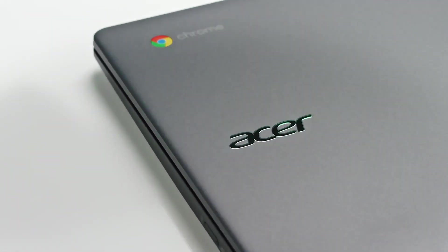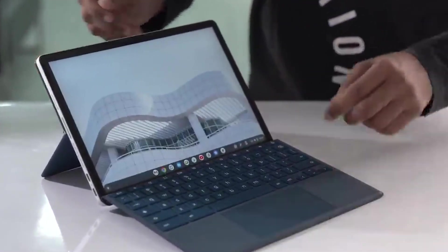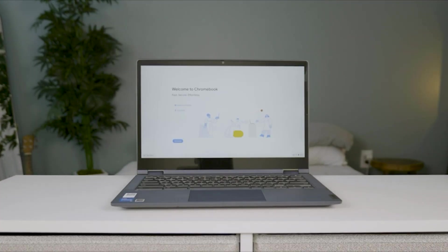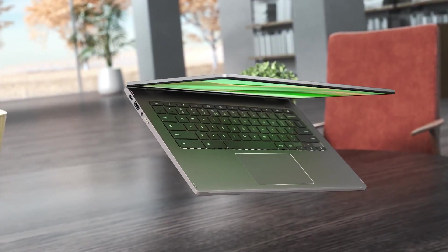The best Chromebooks are excellent wallet-friendly devices for productivity. Chromebooks are typically more affordable than their full-fat laptop counterparts, making them great for shoppers on a budget. Chromebooks offer much more than just a web browsing experience. Just like Windows laptops, Chromebooks now come in all shapes and sizes and are solid options even against MacBooks.